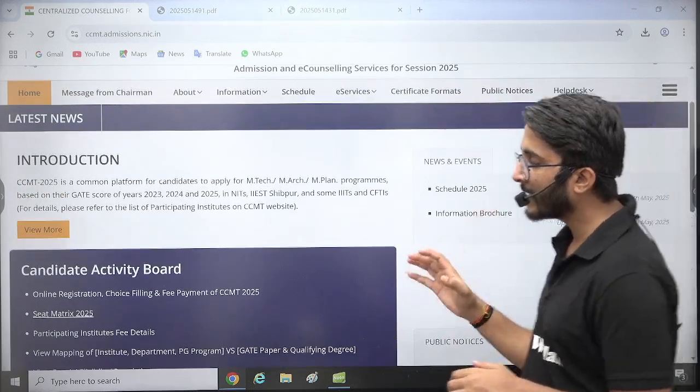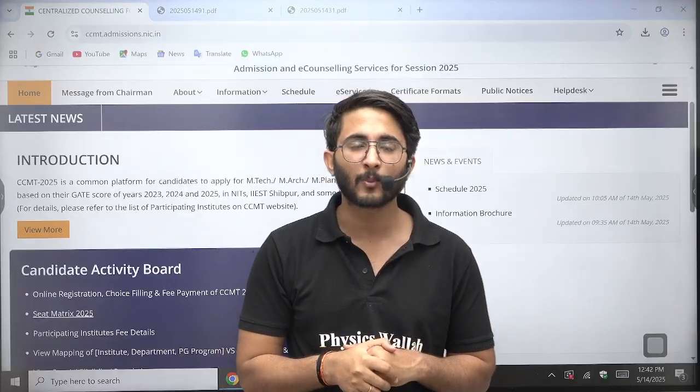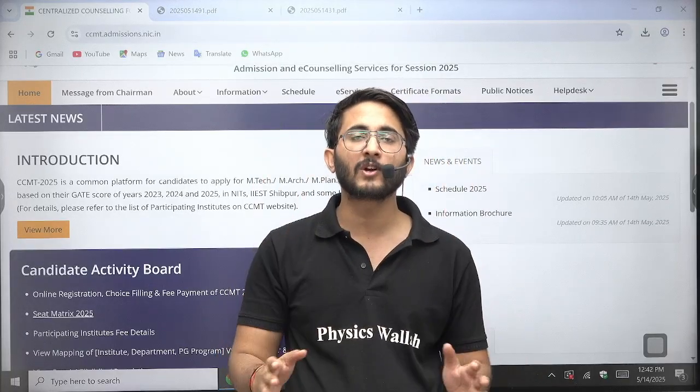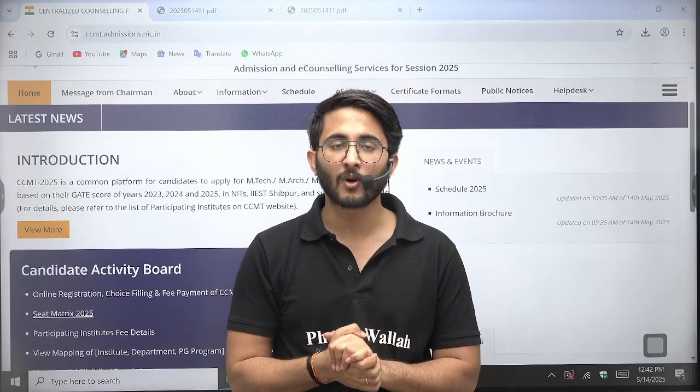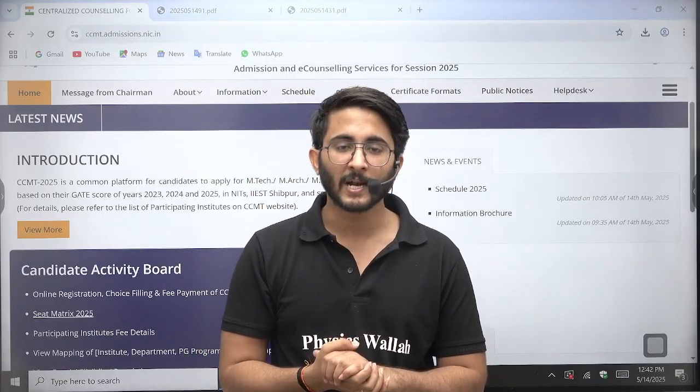Those students who want to apply in IIITs and NITs can register through the CCMT portal, and I will also try to make one detailed video explaining each and everything for all of you. You can also join the Kuldeep Sir underscore PW Telegram channel. We will meet in another session — till then, goodbye and take care.